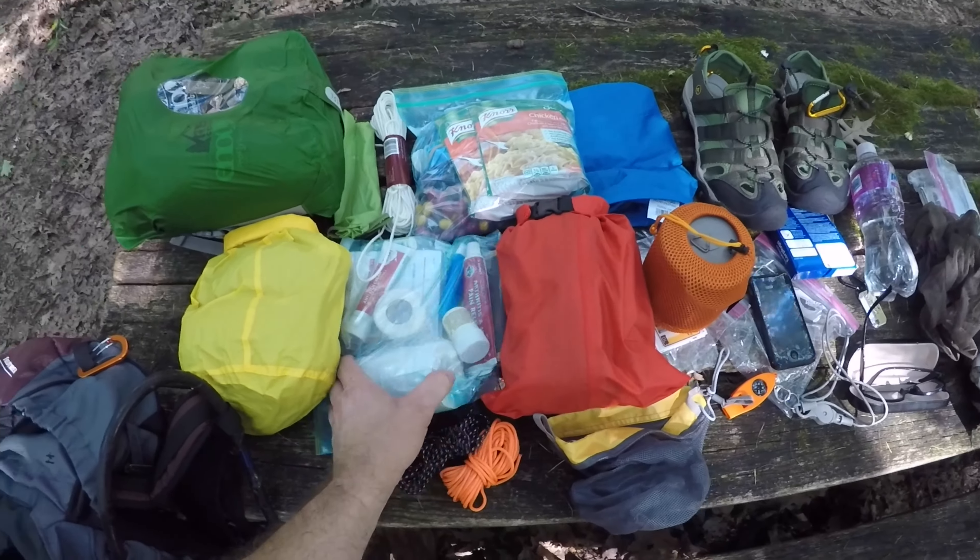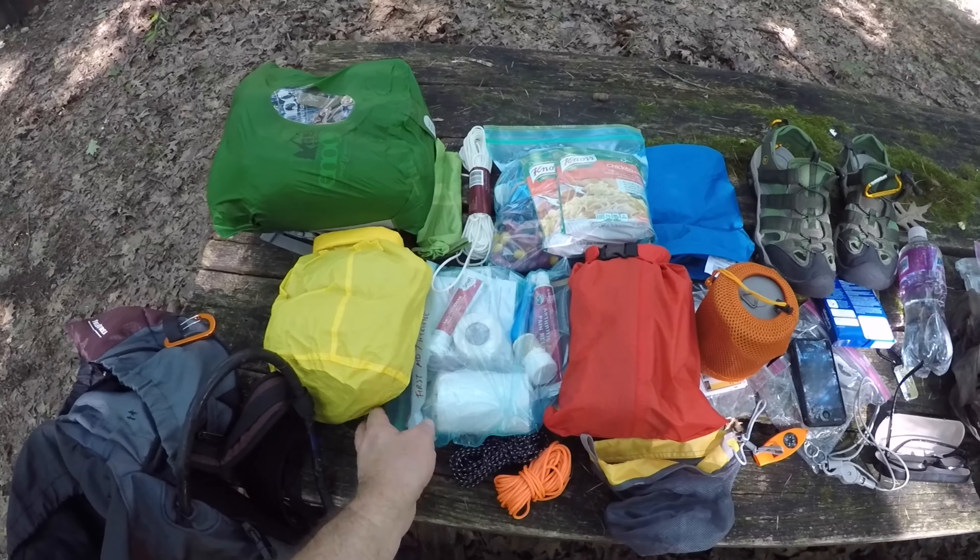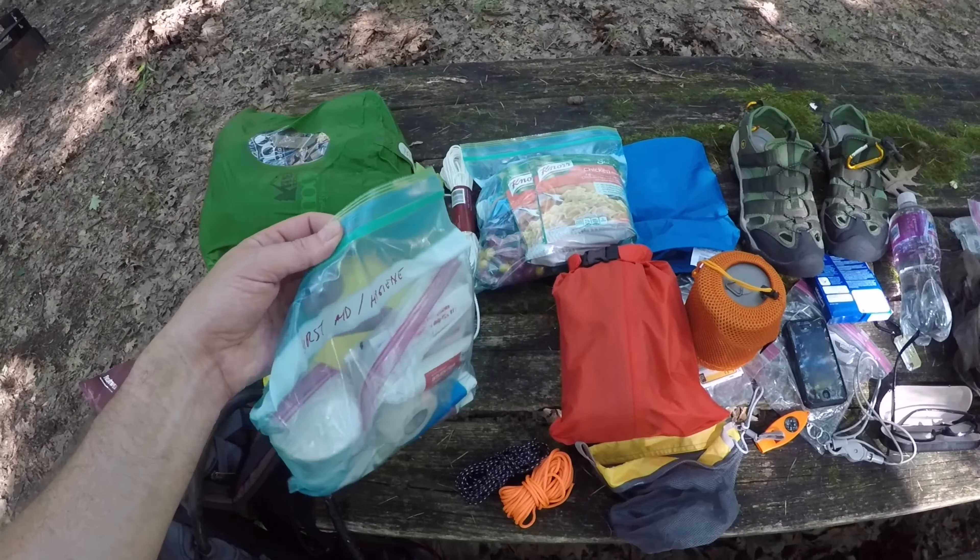I brought toilet paper just to see how much space it takes up, even though there are bathrooms nearby. That was probably a little bit of overkill as far as how much toilet paper I had, because there are pit toilets at the campsite and I didn't really hike that far into camp. So I got my first aid kit — probably nothing in there I can lose. My first aid kit is a little bit big for what I really need. I did a video of what's in my diddy bag, and that's what my first aid kit is now — so check out that video.